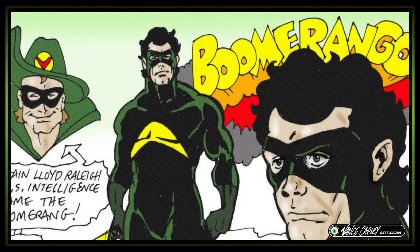So what I did was I simplified the costume, made it more sleek. I got rid of the hat and just focused more on the abilities of the Boomerang itself. In this version my character is not Boomerang — he's called Boomerango. His name is Robert Lloyd Riley, and he is the grandson of the original Boomerang.